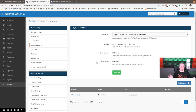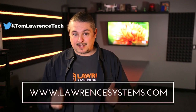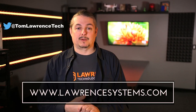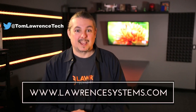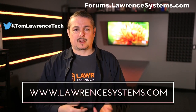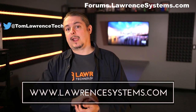I'll leave links to everything I talked about. I have no offer codes for YouCanBookMe or Stripe, but I do have an affiliate link for Invoice Ninja if you want to sign up — it lets them know you came from one of my videos, and if you buy, they give me a small cut. Thanks for watching. If you liked this video, give it a thumbs up, subscribe, and hit the bell icon. Head over to lawrencesystems.com if you want to hire us, and forums.lawrencesystems.com to continue the discussion.